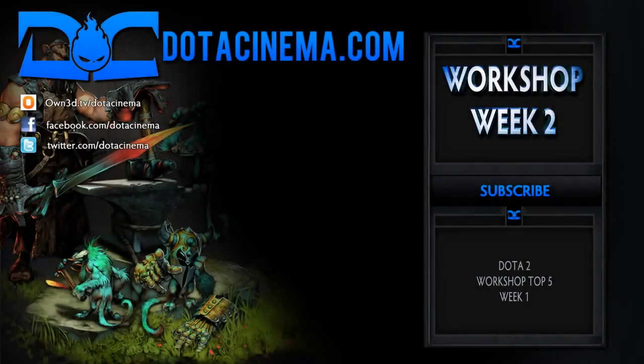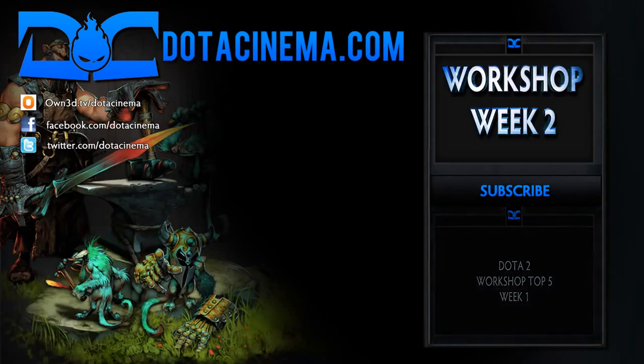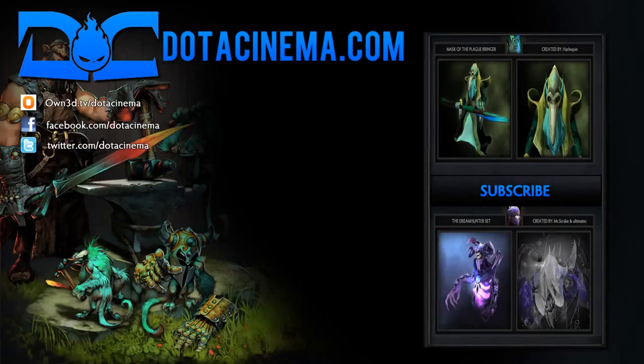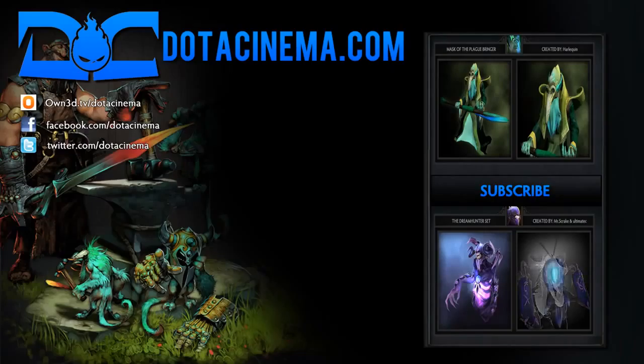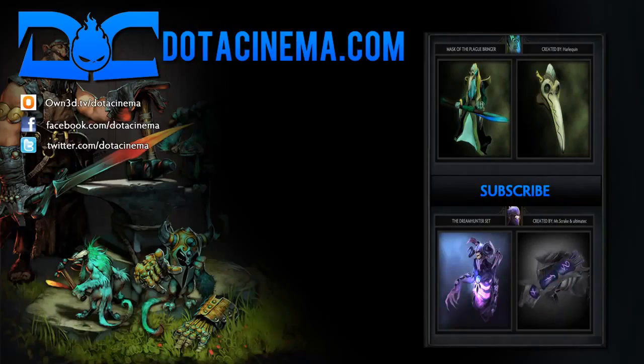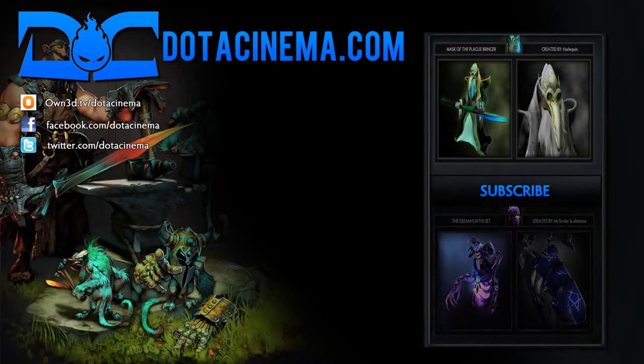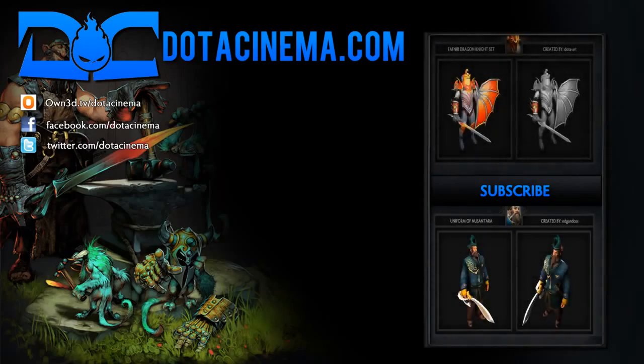Thanks for watching, and we hope you enjoyed this episode. Be sure to support the creators of these items, and help them get these sets into the game by visiting their links in the video description and rating them accordingly. You can also find the link to the official Dota Cinema Collection in the description as well. In this collection, we will continue to stack our five favorite items of the week. And lastly, like us on Facebook at facebook.com/dotacinema in order to keep up with our latest videos. Until next time, this is SunsFan saying we love you guys.